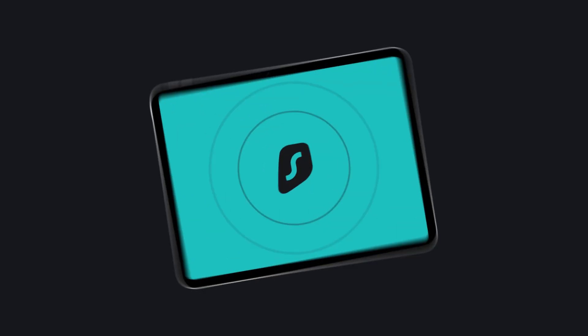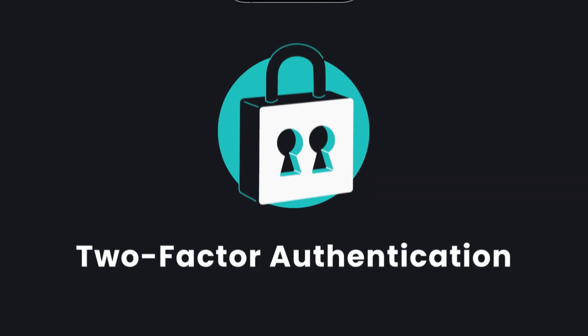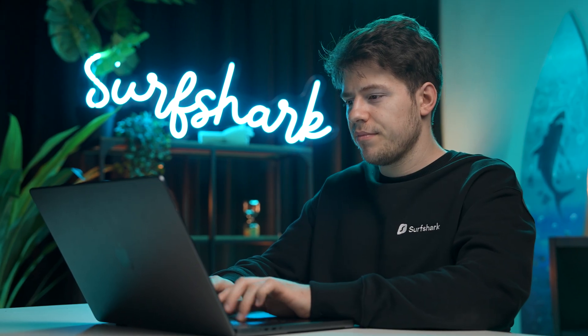If you want to set up Web Content Blocker on your other devices and manage them easily, make sure to first install Surfshark on that device and enable Web Content Blocker. After that, select the categories you want to block, lock it with 2FA, and you'll be able to manage that device from the 'your device' option within the Surfshark web app. Overall, this feature is easy to set up and use and can be a really powerful tool to protect your loved ones or even yourself, and maybe even increase your productivity by blocking distracting websites.